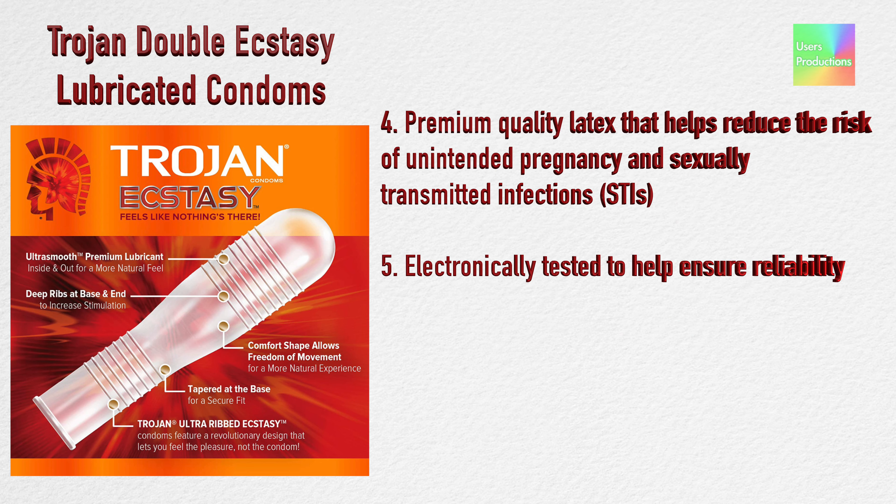4. Premium quality latex that helps reduce the risk of unintended pregnancy and sexually transmitted infections. 5. Electronically tested to help ensure reliability.